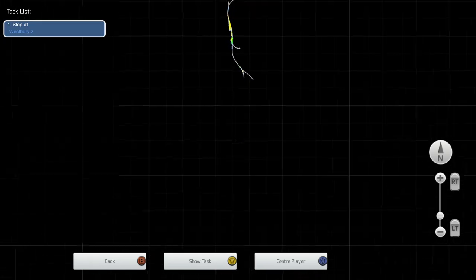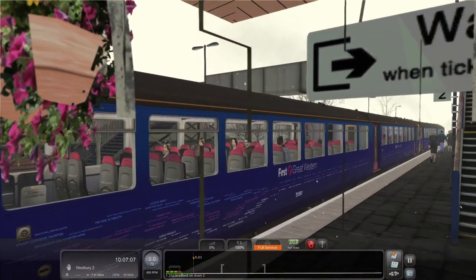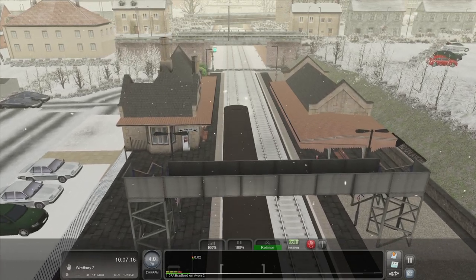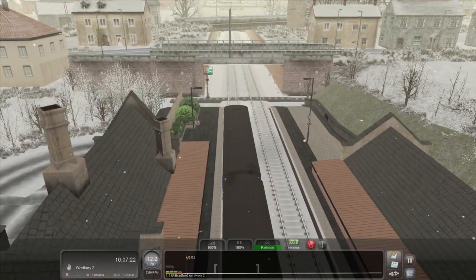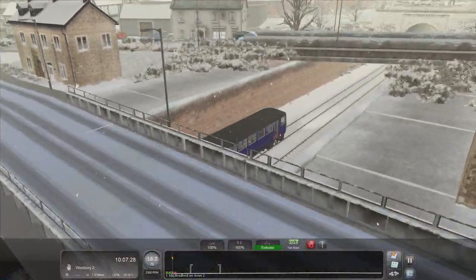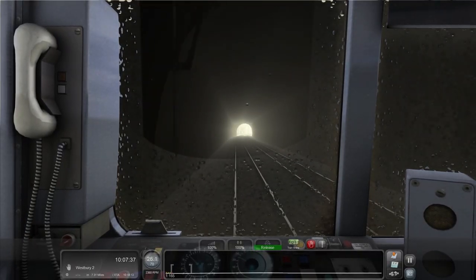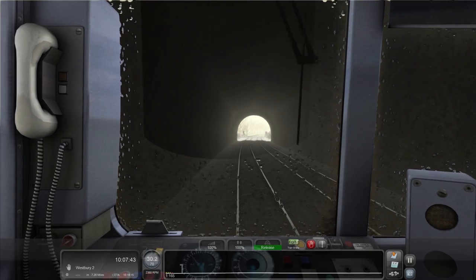We're good to go — next stop Trowbridge. Welcome aboard the 10:07 service from Bristol Temple Meads to Westbury, the next stop is Trowbridge. That is a lot of Ford Fiestas. We've got a tunnel — there used to be a game when I was a kid, I don't know if this is a worldwide thing, but whenever you're on the motorway going into a tunnel you have to hold your breath for the full length of the tunnel.